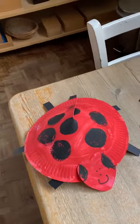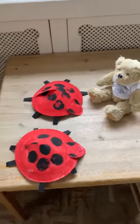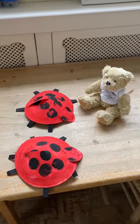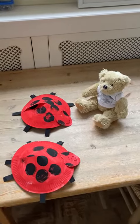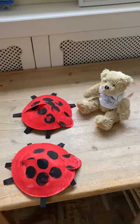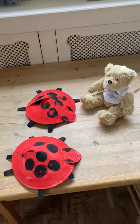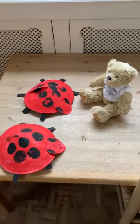I wonder if you can remember what a ladybird is called in French. It's bête à bon Dieu — God's good beast. And it's called that because it eats the aphids in the garden.